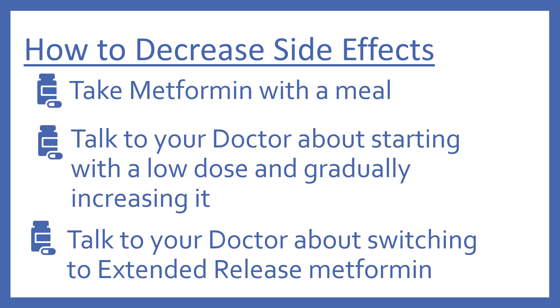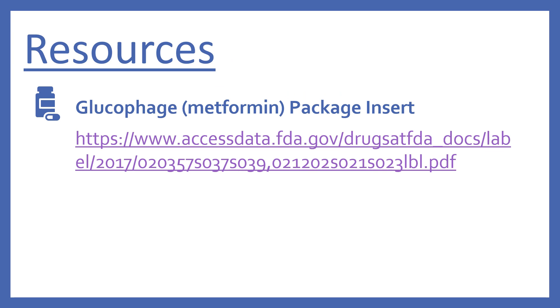Here's an overview of how to decrease the side effects: be sure to take metformin with a meal, talk to your doctor about starting with a low dose and gradually increasing it, and talk to your doctor about switching to the extended release metformin. The percentages discussed here for the incidence can be found on the FDA.gov website with the Glucophage — the brand name of metformin — package insert. I have the link here if you'd like to look at that further.